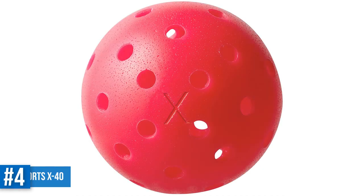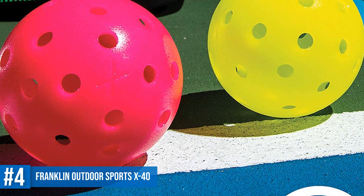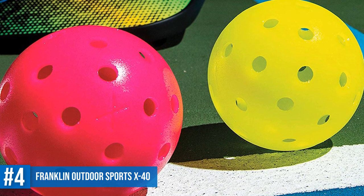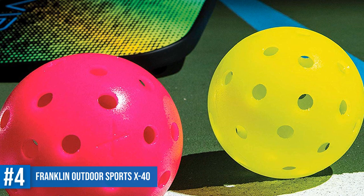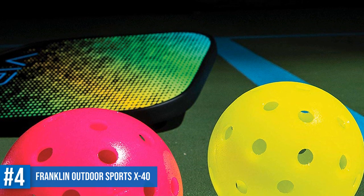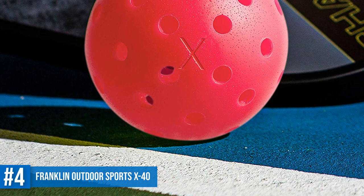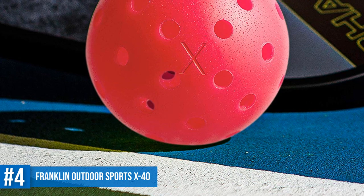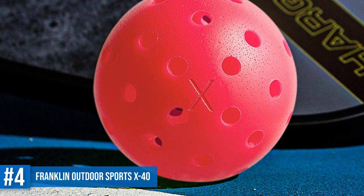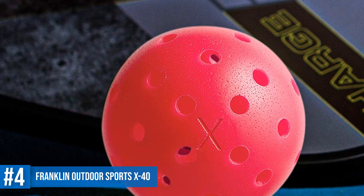Number 4: Franklin Sports X40 Performance Outdoor Pickleballs. The Franklin Sports X40 is a performance-level outdoor pickleball ball made using the finest PE material. The advanced seamless design leaves no weak point in the ball and will last for hours of aggressive gameplay. The precise machine-drilled holes make it easy to control while creating a superb flight pattern. You'll be amazed at how well it controls on outdoor courts. The weight is perfectly balanced and the size of this ball will surely give a good bounce on the field.